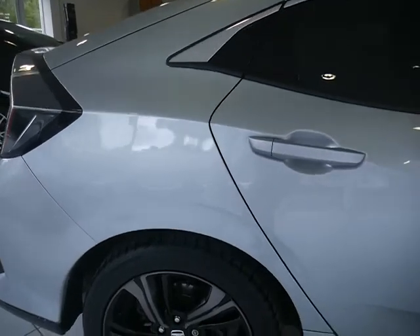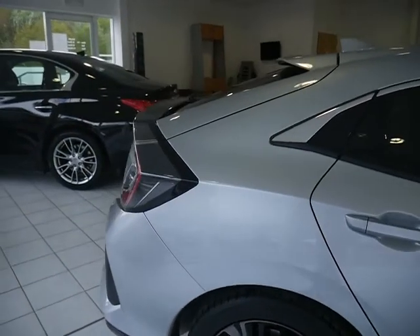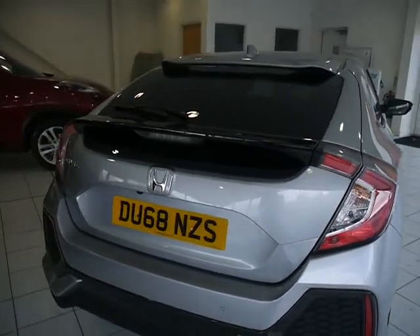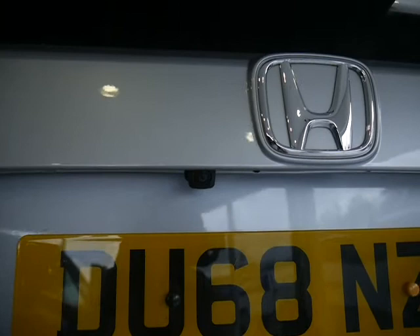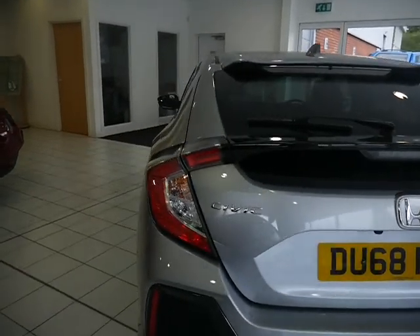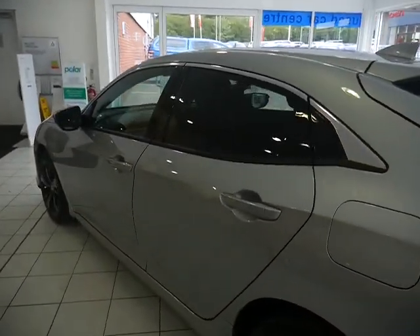The vehicle does have rear privacy windows and alloy wheels, which I'll show you. I'll take you around the vehicle and show you some other features. It does have rear parking sensors and also a rear camera, which shows up on the Honda Connect system when put into reverse, making it easier for those tight parking spaces.